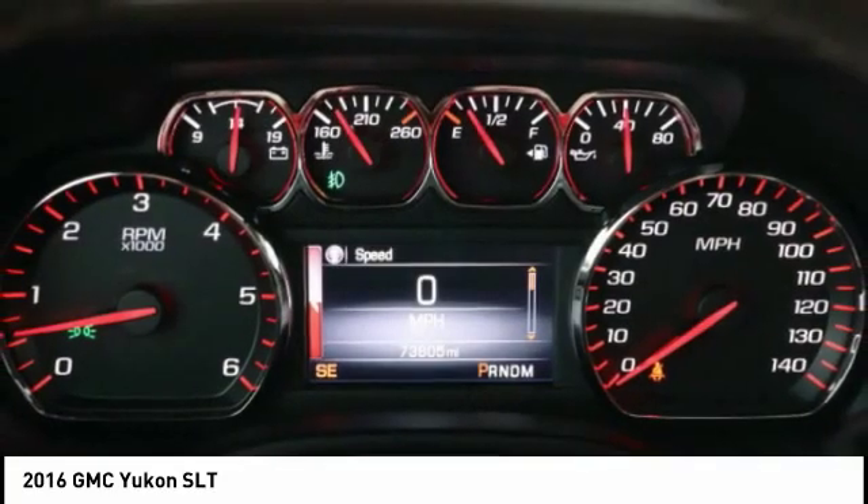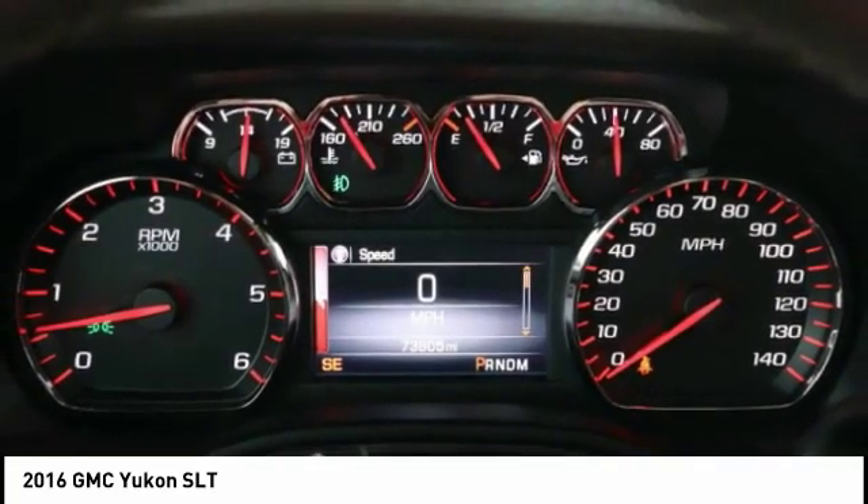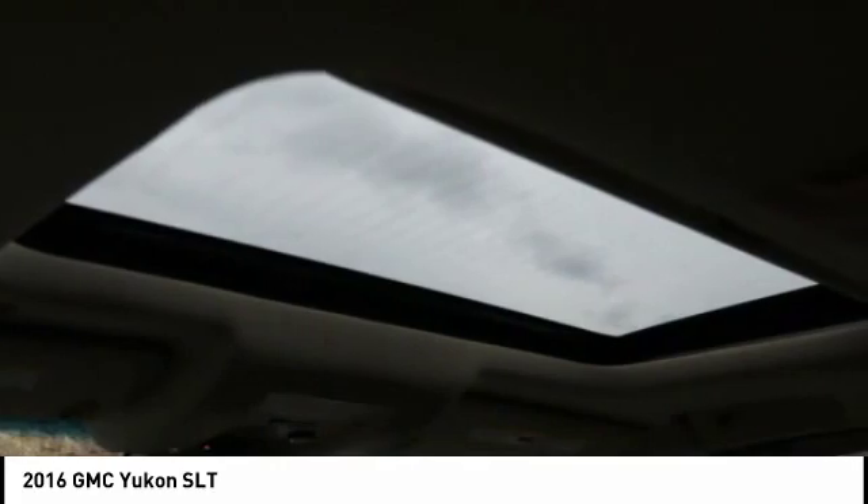Navigation system, backup camera, leather upholstery. Your new ride is just a phone call away.